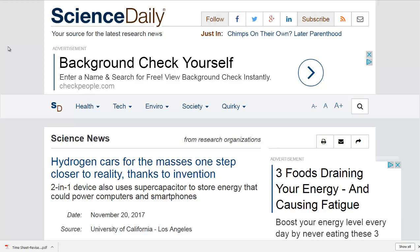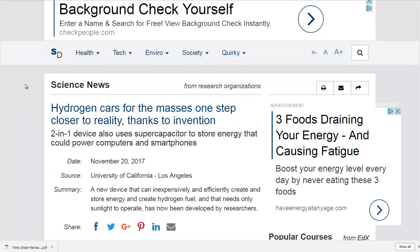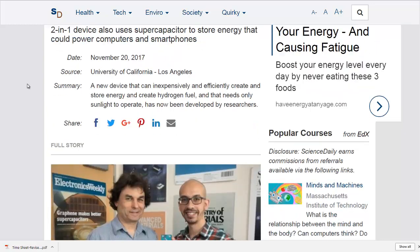Hello, Carl here with Sustainability Theory News. We're over at ScienceDaily.com, looking at a press release from the University of California at Los Angeles, UCLA. Researchers there have found a way to split hydrogen out of water using the sun, as well as create a supercapacitor at the same time using a third electrode.